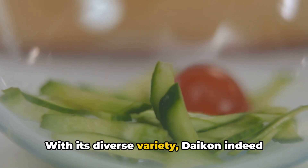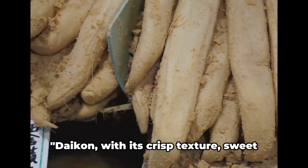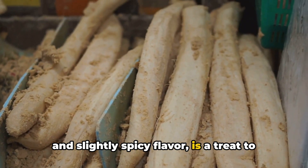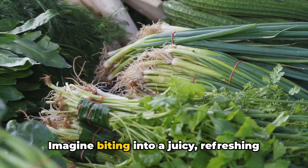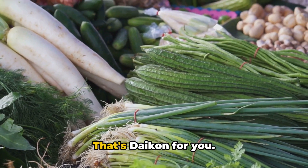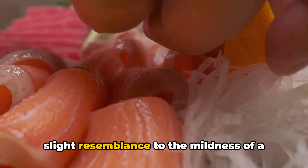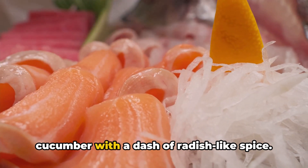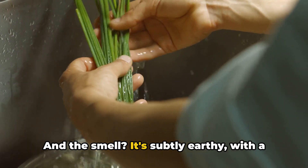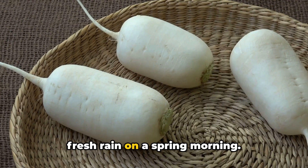Each variety has its own distinct characteristics, but they all share the same core qualities of daikon — its refreshing crunch and subtly spicy bite. With its diverse variety, daikon indeed offers a unique flavor profile. Daikon with its crisp texture, sweet and slightly spicy flavor is a treat to the palate. Imagine biting into a juicy, refreshing apple with a hint of a peppery zing. Its taste bears a slight resemblance to the mildness of a cucumber with a dash of radish-like spice. And the smell? It's subtly earthy, with a hint of sweetness reminiscent of fresh rain on a spring morning.